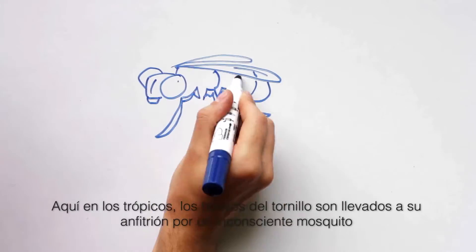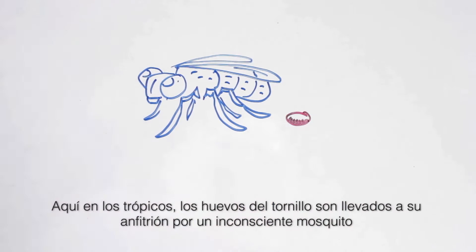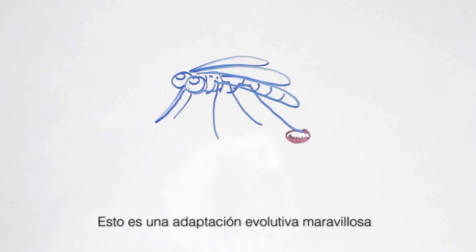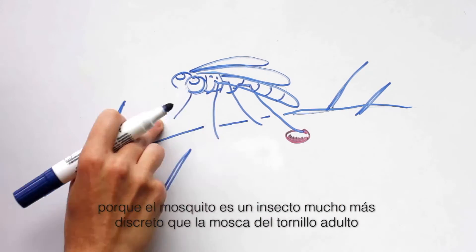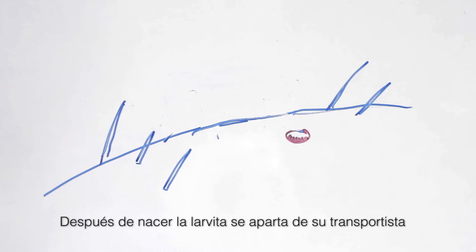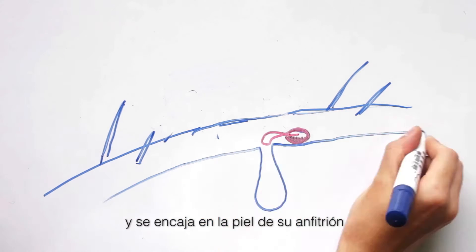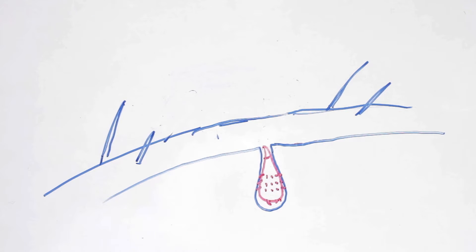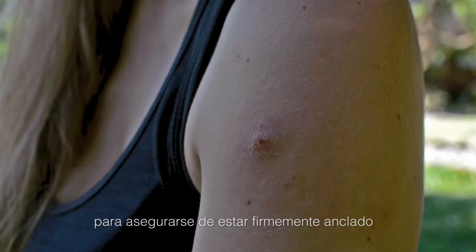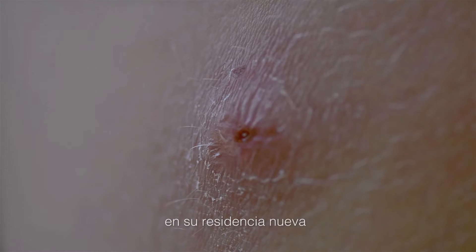Here in the tropics, botfly eggs are delivered to their host by the unwitting mosquito. This is a most wonderful evolutionary adaptation, as the mosquito is a much stealthier insect than the adult botfly is. Once hatched, the tiny larvae departs from its carrier and embeds itself into its host's flesh. Remarkably, it has even evolved anal hooks to ensure that it stays firmly rooted into its new residence.